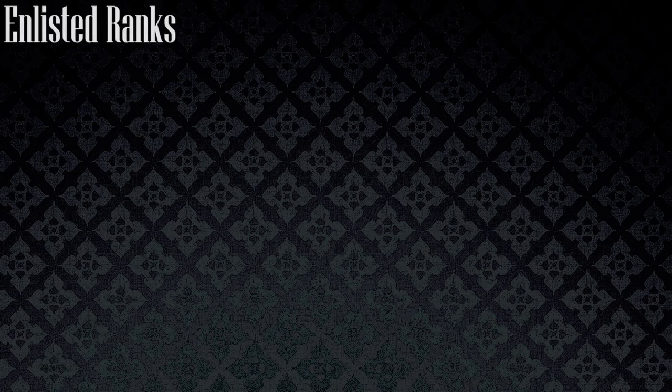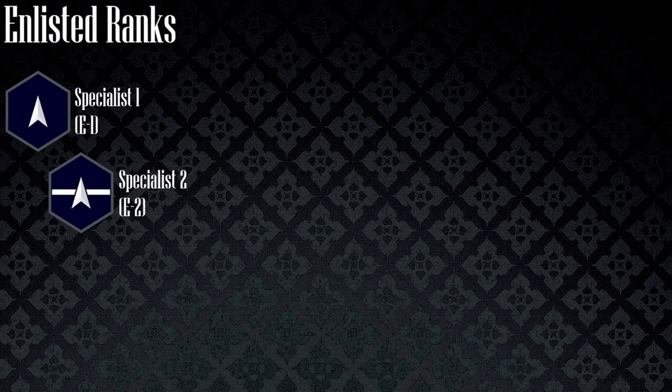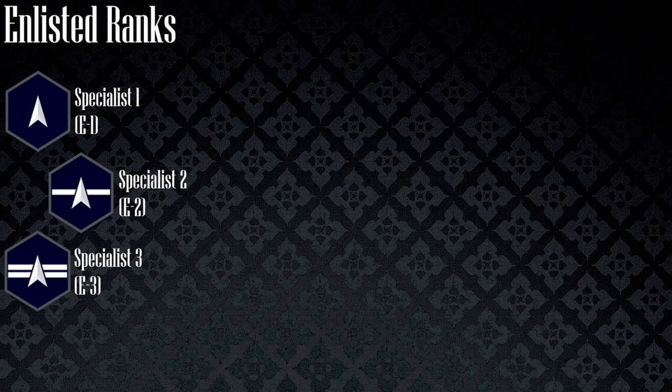The enlisted ranks follow a different pattern than any other branch within the United States military. Starting with the specialist ranks: a specialist one wears one delta among a blue hexagonal black drop, a specialist two wears one delta and one Vandenberg stripe, a specialist three wears one delta and two stripes, and a specialist four wears one delta and three stripes.